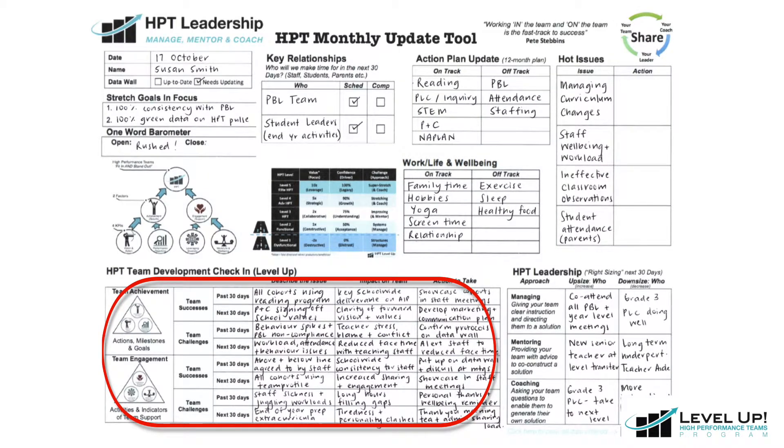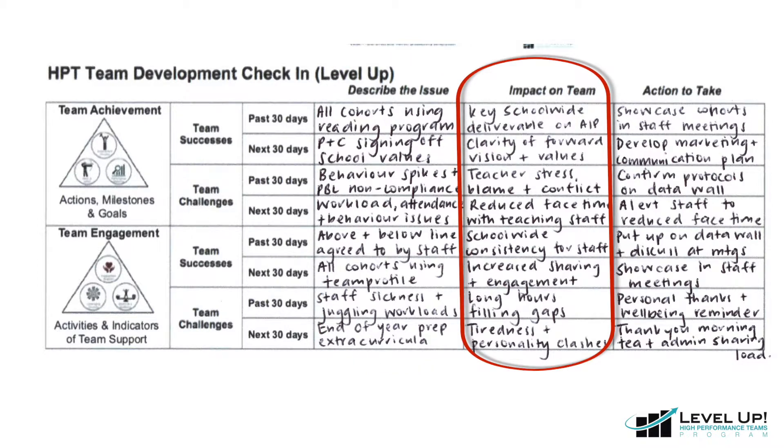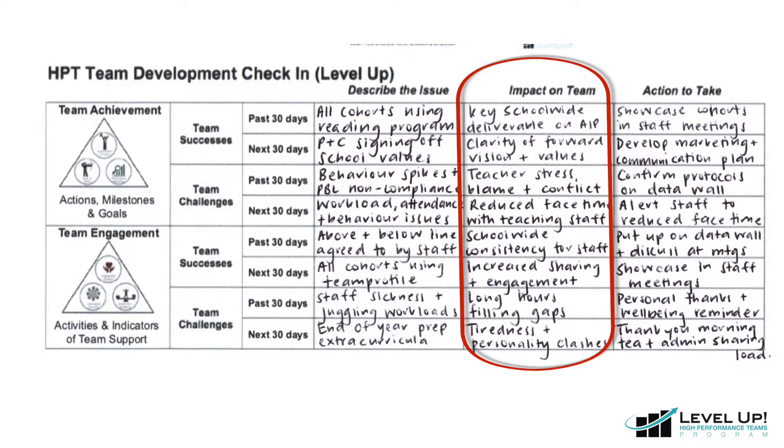Moving to the bottom of the page, we see the HPT team development check-in. Here we have a specific focus on both team engagement and team achievement successes and challenges, both over the past 30 days and the coming 30 days. Here we simply note what's going on, the impact that it's had on the team and the forward actions that we'll take because of this.